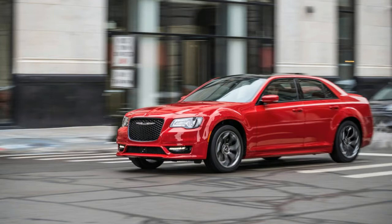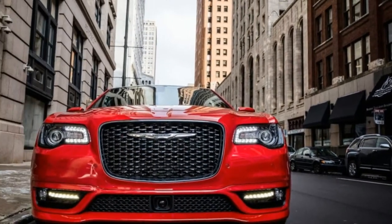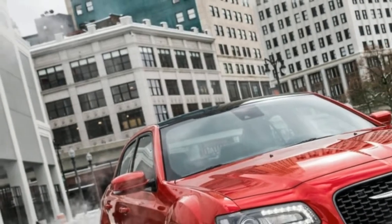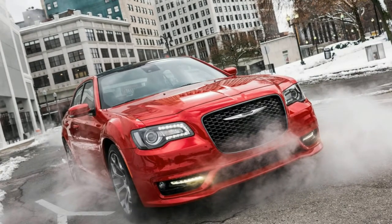The 300 S is a decent cruiser with more aggressive looks than the other 300 trims. It comes standard with the 300-horsepower V6 but can also be equipped with the Hemi V8. This particular example comes with about $10,000 in options, making it one of the most well-equipped versions you can find.